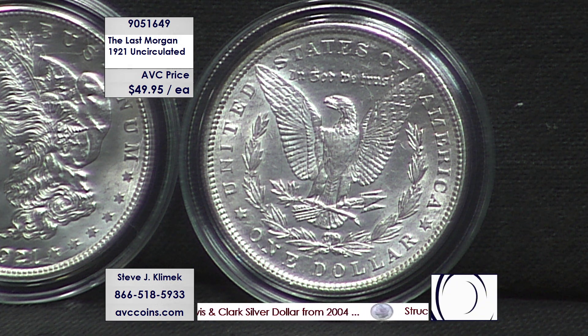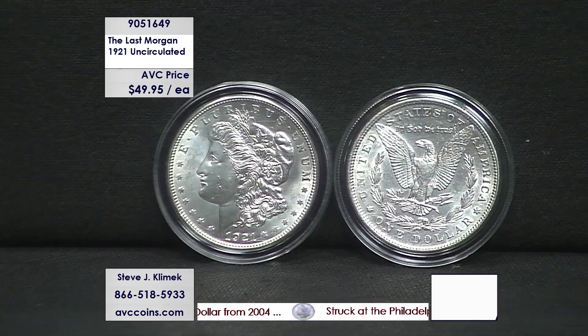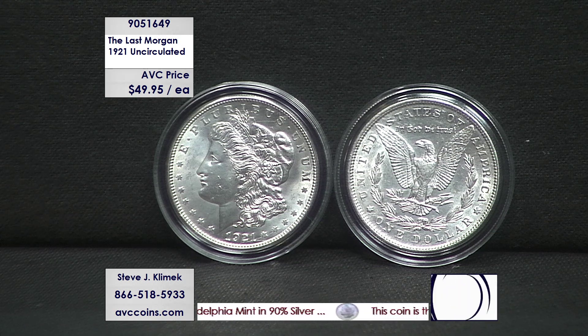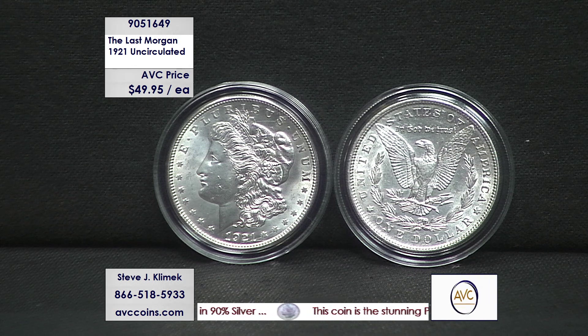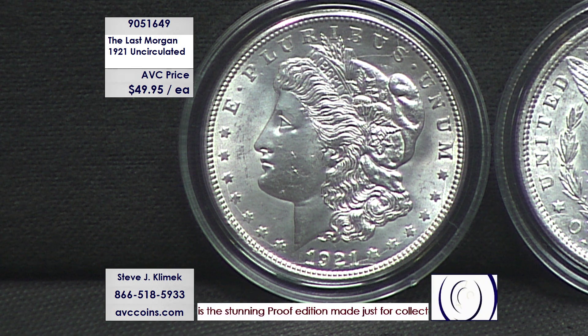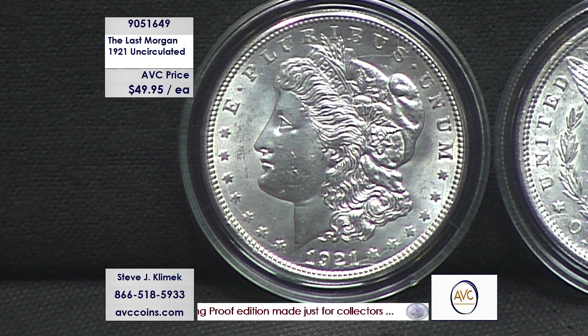We have them available here tonight for just $49.95. There is no limit. If you want to buy a couple for yourself, your collecting buddies, your grandchildren, your children, the neighbor next door that you collect with — it's just a great coin to set aside. It's that big, large silver dollar, 38.1 millimeters, the same size as the Ike, and it's .900 fine US coin silver with a net weight of 27 grams.